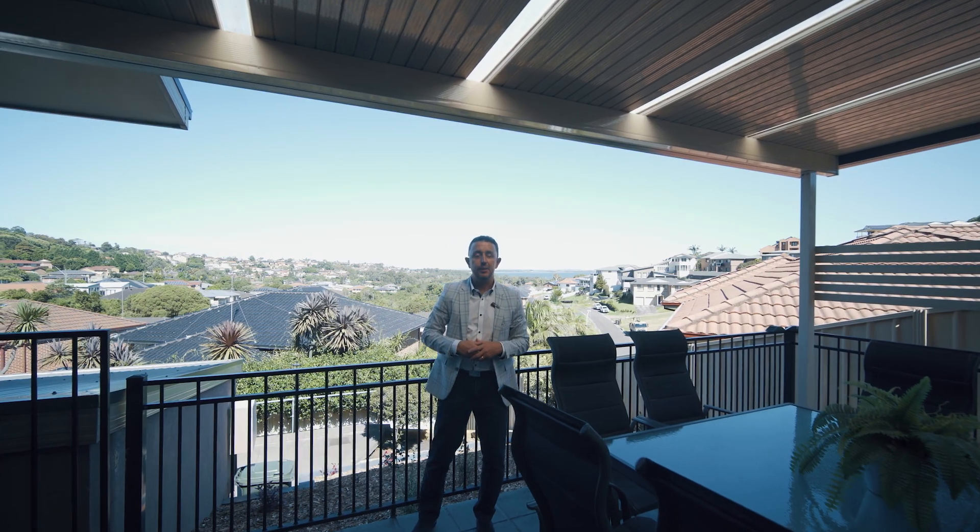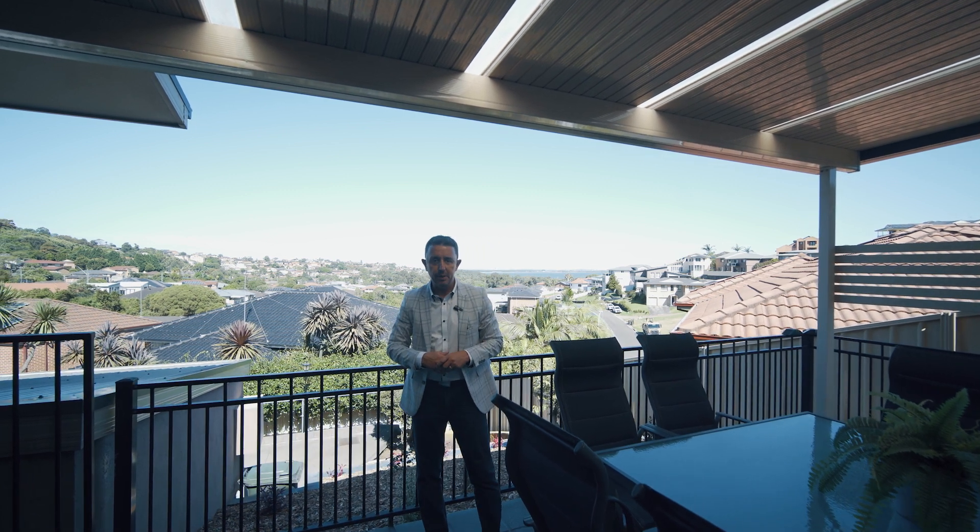Hey guys, Neil Webster from Stone Real Estate. Welcome to 44B Crib Street in Berkeley. Come with me, let's go take a look around.